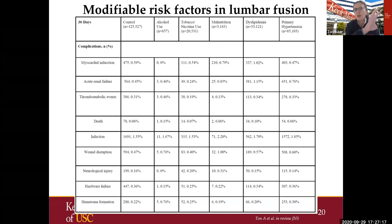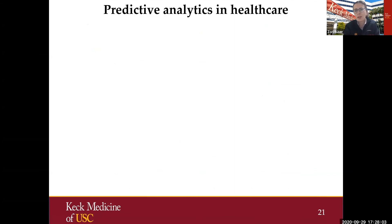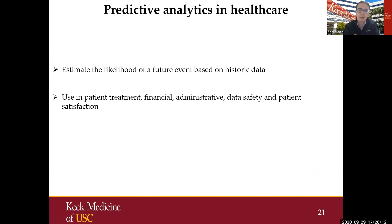When looking at costs, we cannot focus only on the main components — we have to look at each patient's comorbidities. We just finished a study submitted to JNS looking at modifiable risk factors in lumbar fusion and how they change complication rates and readmissions up to 180 days. We found that malnutrition, dyslipidemia, and primary hypertension increased the chance of MI and acute renal failure at 30 days. These profiles were also seen at 90 and 180 days with some heart failure and neurological injury.